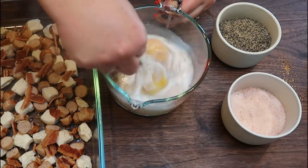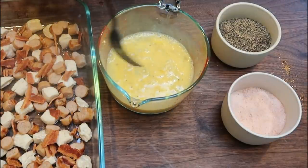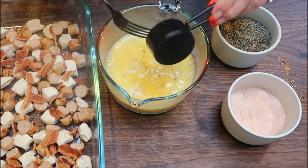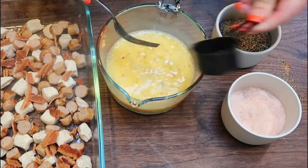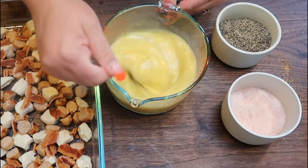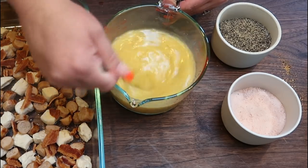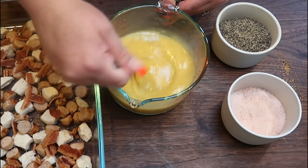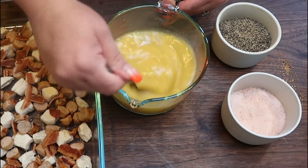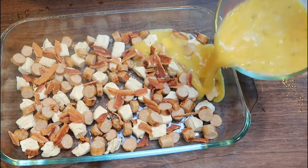We're going to whisk this together until all those eggs are mixed up. Once your eggs are mixed together, I'm going to add in four tablespoons of maple syrup. Now here's the caveat: if you're using sugar-free maple syrup, you can actually use half of a cup for the same points — so double what I'm using. I only have the regular on hand, but I will put the alternative of sugar-free on my recipe website. And now we're simply going to pour the egg mixture right over the top.